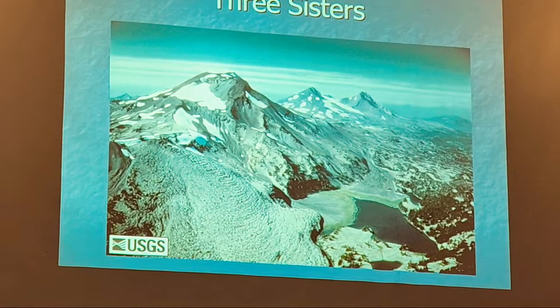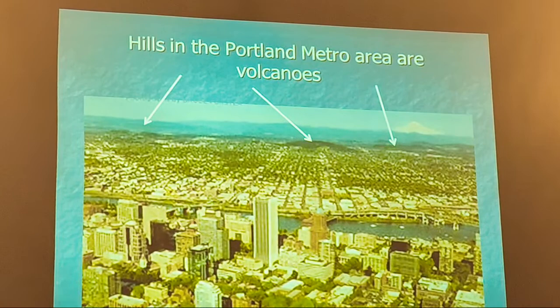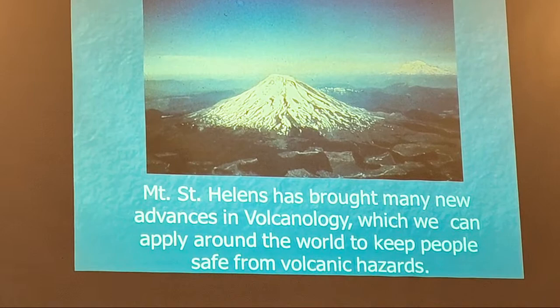All the hills in the Portland area are volcanoes, but they're not stratovolcanoes — these are cinder cones. We call this the Boring Volcanic Field. Portland is one of the only cities in the U.S. built in a volcanic field — Mount Tabor, Mount Scott, and so forth. Mount St. Helens brought so many new advances to volcanology that we now apply around the world to help people be safe from volcanic disasters.